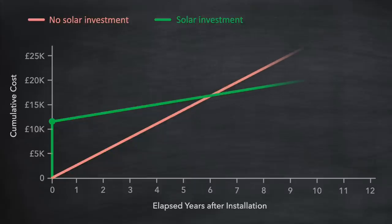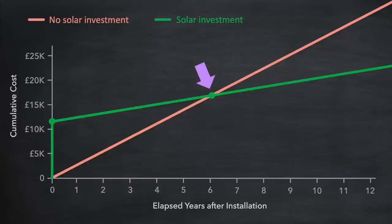If we extend those lines out further we can see that they eventually cross each other. What does that mean? Well this is the break-even point — it's where our original investment plus the reduced electricity costs matches what we would have paid over the years if we had not invested in solar. This is the point where our original investment is paid off, and in our example here this happens after six years.